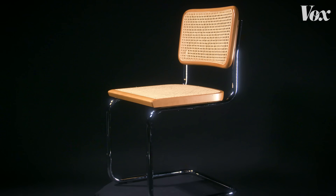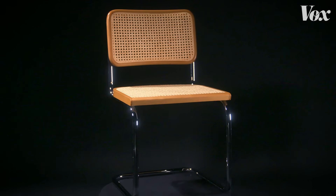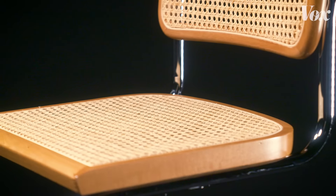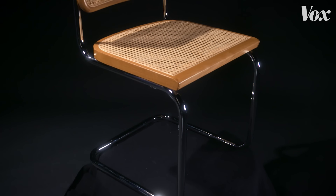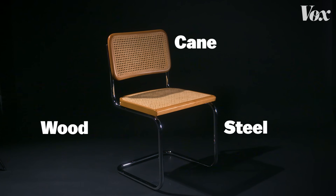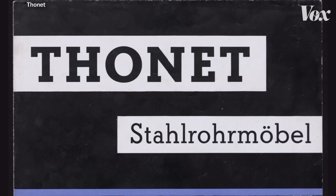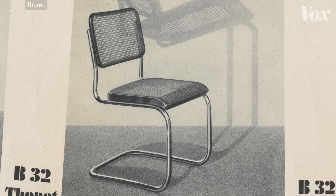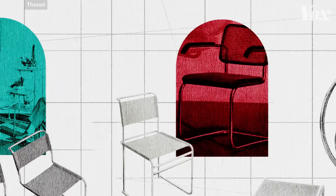Soon after, he debuted the B32. And with it, he achieved the purest manifestation of Bauhaus ideals — a chair that showcased the gleaming modernity of chrome, seemed to defy the laws of gravity, and, crucially, only required a handful of pre-made materials to make. Soon, Thonet, a company already world-famous for mass-producing bent wooden chairs, was making tons of B32s. And as other Bauhausians designed their own versions, a bunch of other tubular, cantilevered chairs followed.